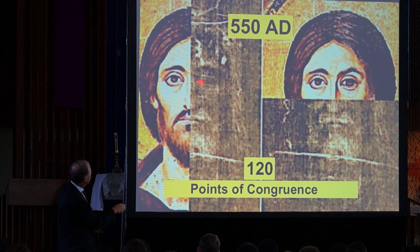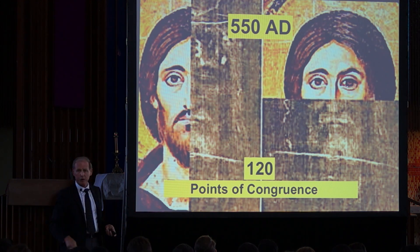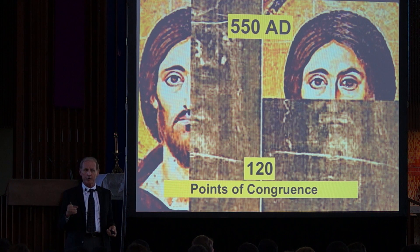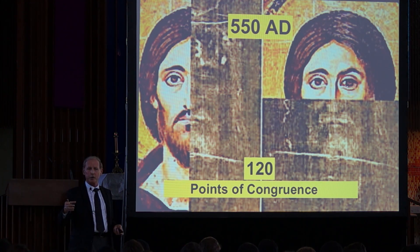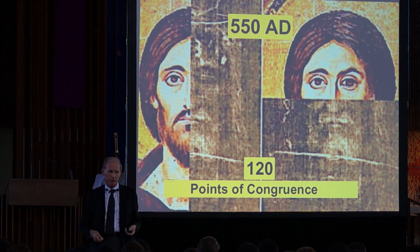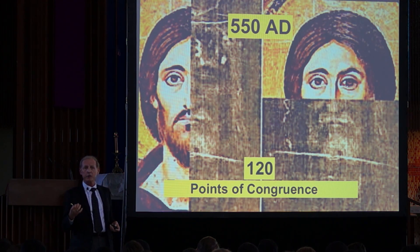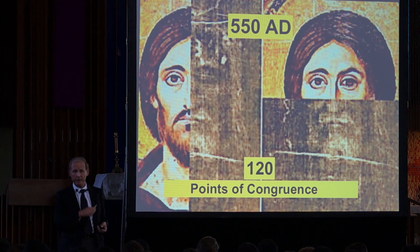Congruence means the distance between eyes to nose, eye to eye, eyes to mouth, nose to mouth. If you take all those distances, it exactly matches the proportion of the shroud itself. This is the shroud and this is the painting — 120 points of congruence. To convict somebody in a court of law, you need 45 points of congruence to match a picture. I'm convinced this matches up pretty well. Somebody was looking at the shroud when he painted this picture from 550 AD.